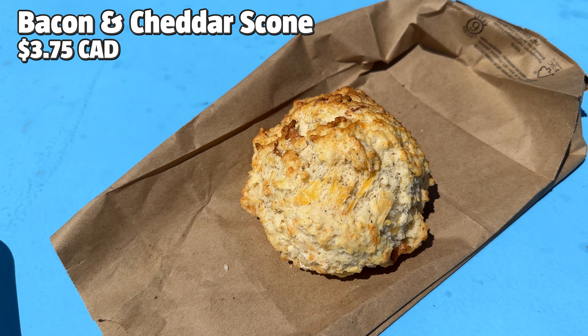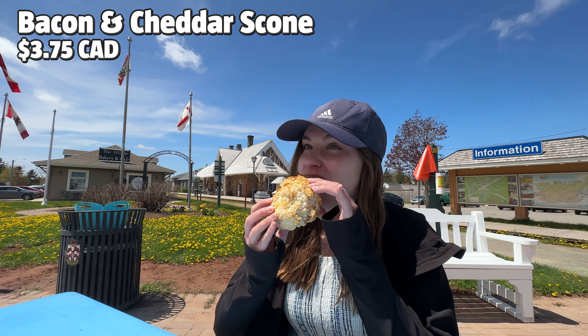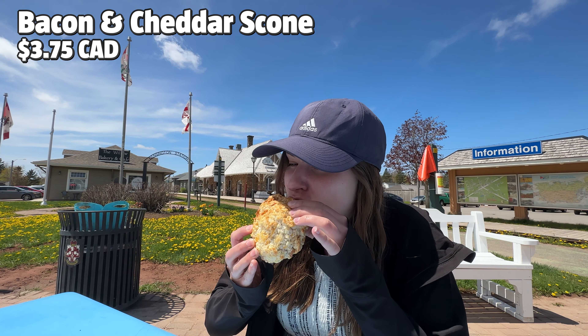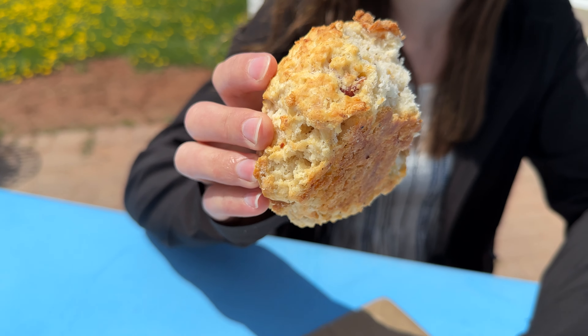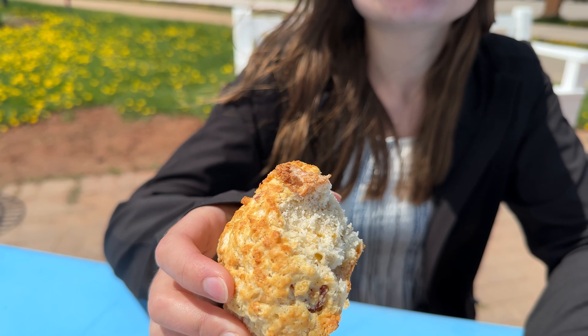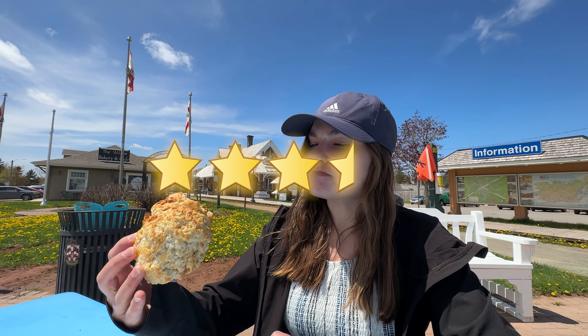The Yum Badge is reserved for our favorite foods that cannot be missed. If you like scones, you should definitely try one of theirs — they have both savory and sweet options. We chose the bacon and cheddar scone, and the pieces of bacon in this are pretty big. Nothing mind-blowing about this one, but a quality option. We're giving it 3.5 stars out of 5.